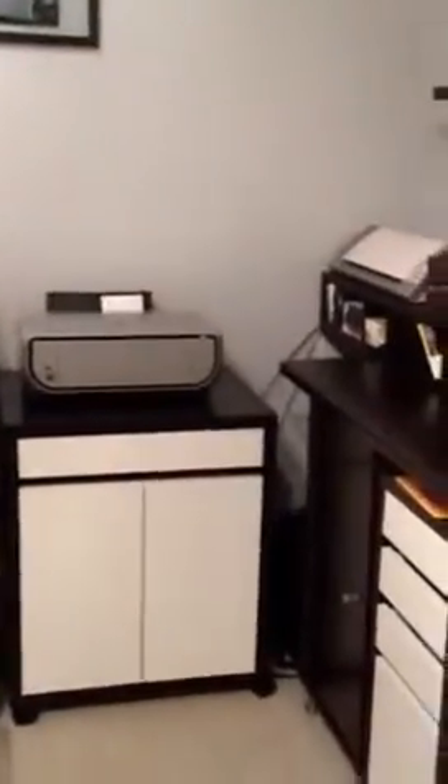Here is the desk with our computer and printer, and another unit from IKEA that I actually use to store all of my Silhouette blades and mats and things like that, which is nice to have right there next to the Silhouette.